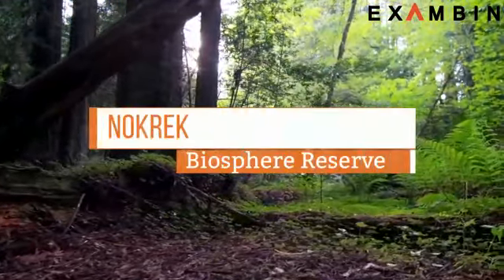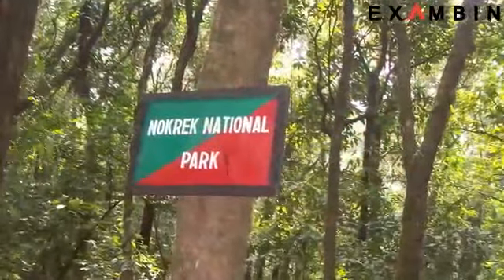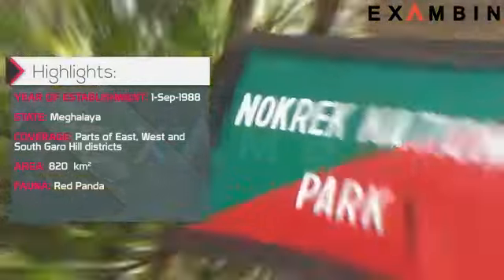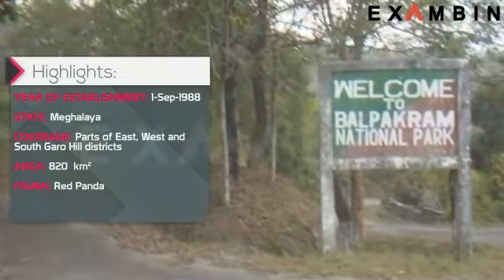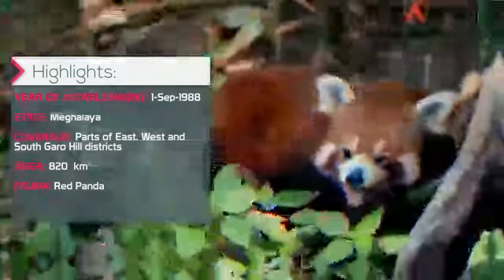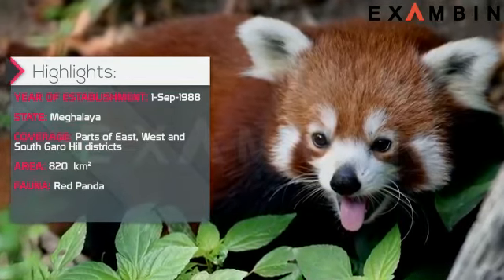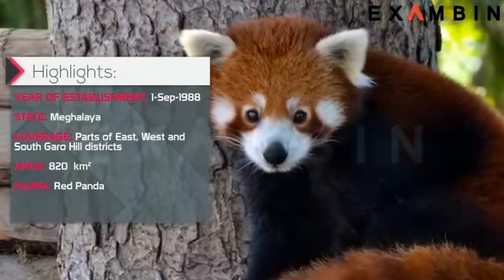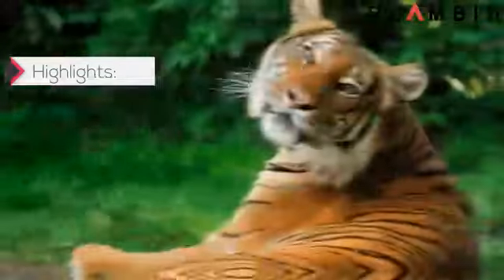5. Nokrek Biosphere Reserve. The reserve was established in 1988 in the state of Meghalaya. Nokrek Biosphere Reserve is a national park located approximately 2 km from Tura Peak in the West Garo Hills District of Meghalaya. UNESCO added this national park to its list of biosphere reserves in May 2009. Along with Balpakram National Park, Nokrek is a hotspot of biodiversity in Meghalaya. Nokrek is well known for its remnant population of red panda, who have otherwise disappeared from every other place except India. Since 1960, Nokrek Biosphere Reserve has carefully monitored and successfully preserved the population of the red panda. Nokrek is also known to be the home of Asian elephants and an uncertain number of tigers.